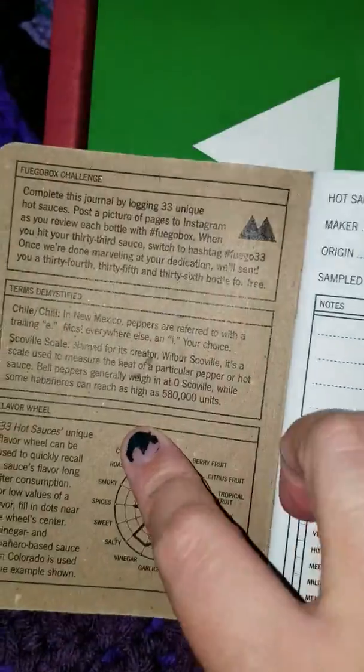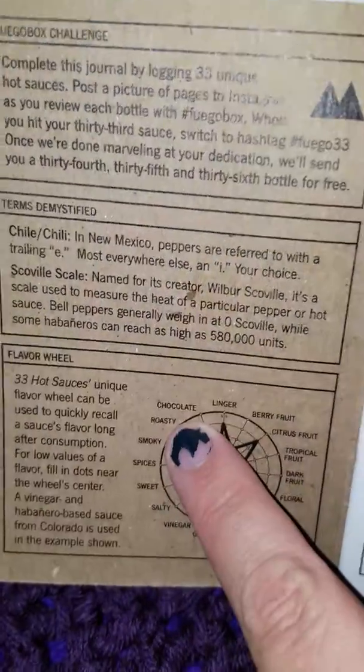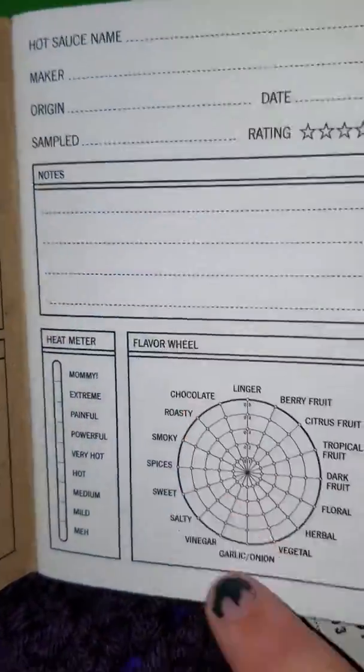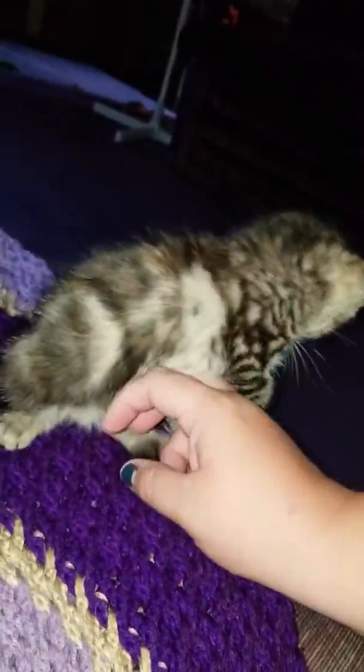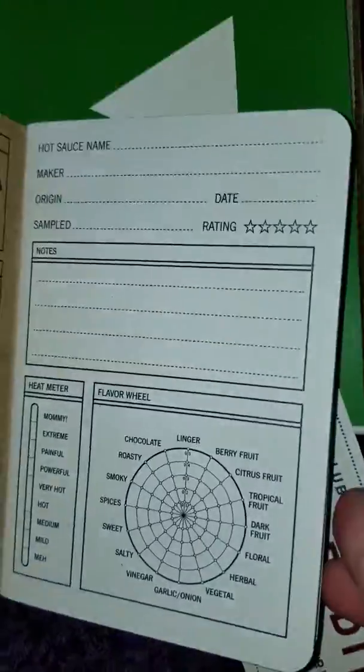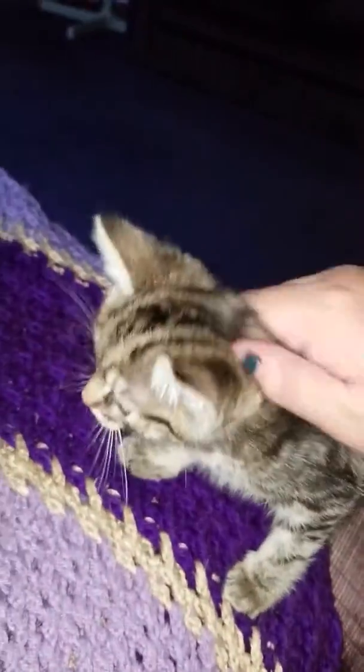And then there's a challenge — the wheel tells you about whatever this is. My girl, look at her, she's such a little stinkerdoodles. Anyway, I guess I'll fill this out once I start trying them. So it came with a little booklet, which is really cute. My kitten is, like, fallen.